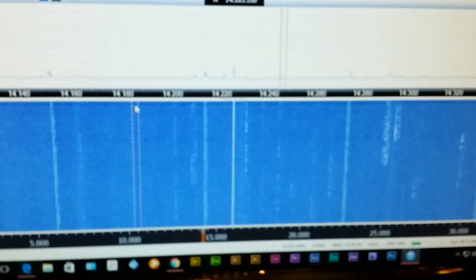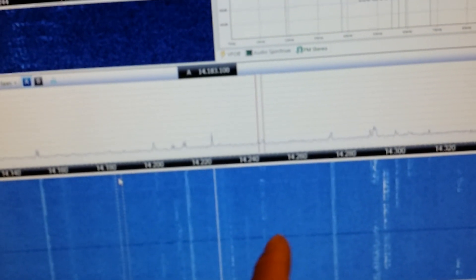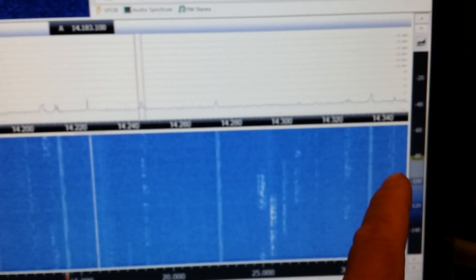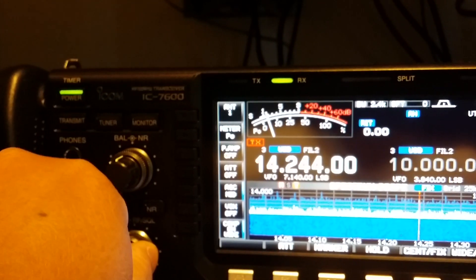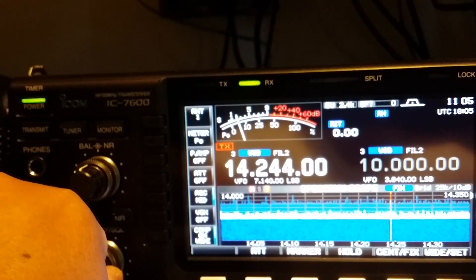Over here on the SDR, look at all of this on the same 20-meter band — one, two, three, four, five, six, seven, eight, nine, ten, eleven, twelve signals. Over here on the ICOM, not even one. But you can hear it — 14.244, those guys talking.